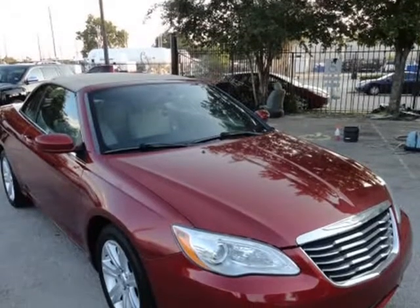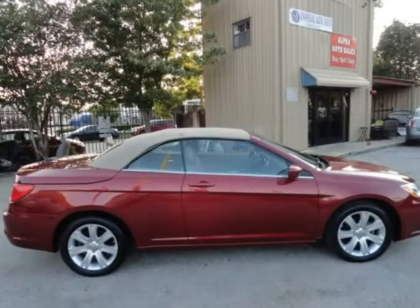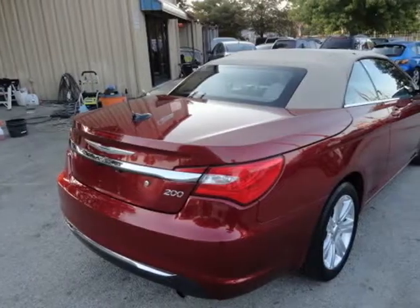New good gear tires, convertible, low miles 8.5k, cold AC, well maintained, keyless entry, auxiliary connection.